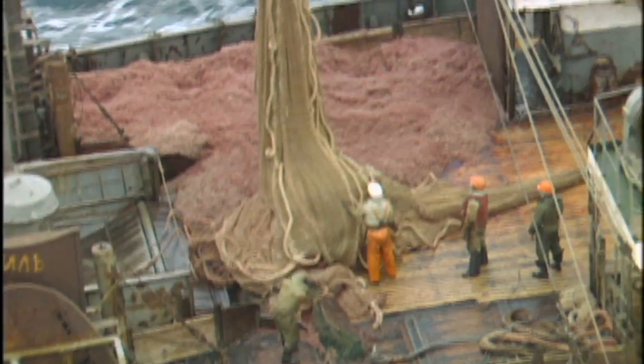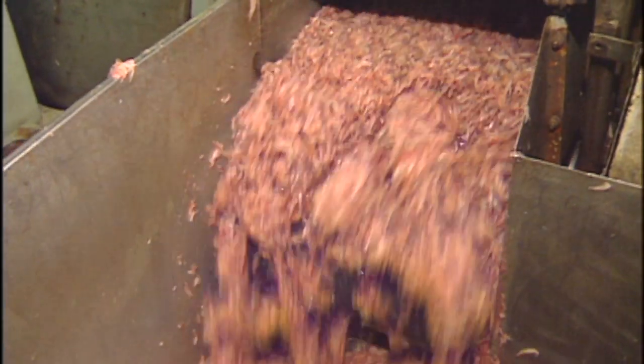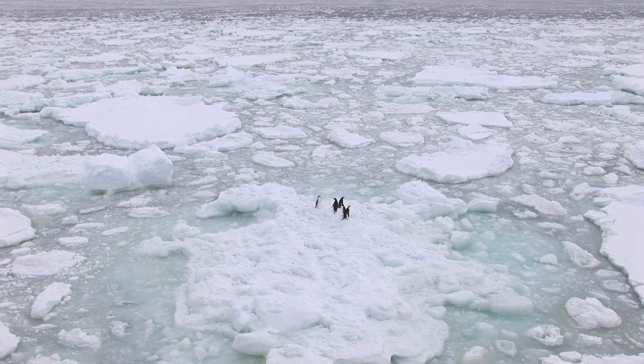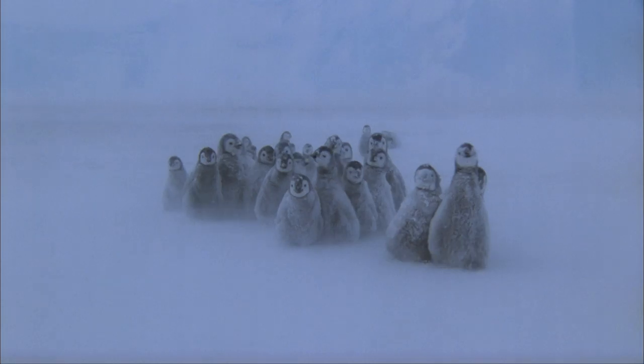More data will help give scientists and decision-makers a clearer picture. It may be inhospitable and remote, but it's an extremely fragile and delicate ecosystem. Collecting accurate, up-to-date data on krill populations — because it's a keystone species — is like checking the Antarctic's pulse.